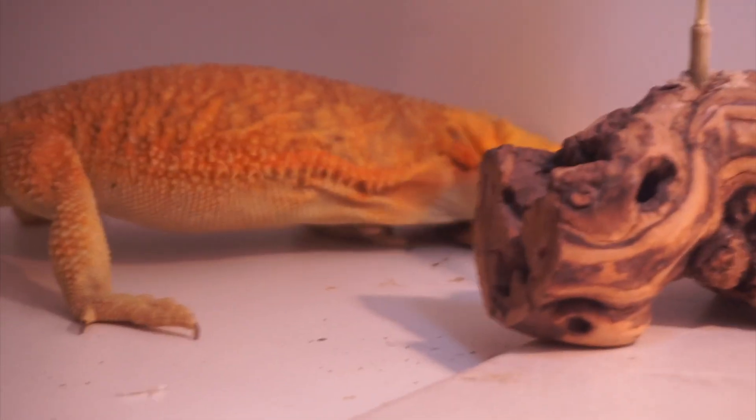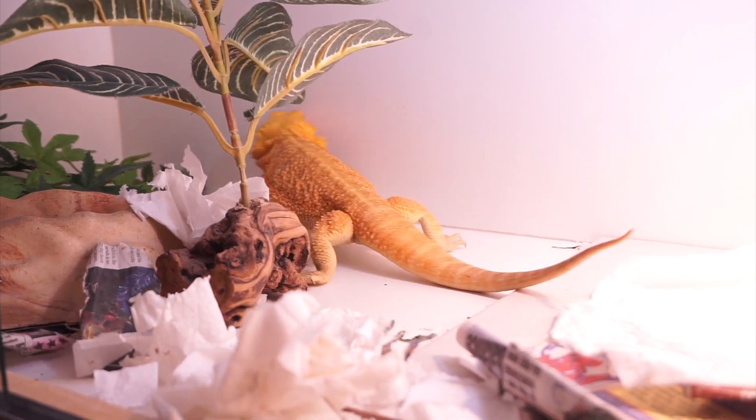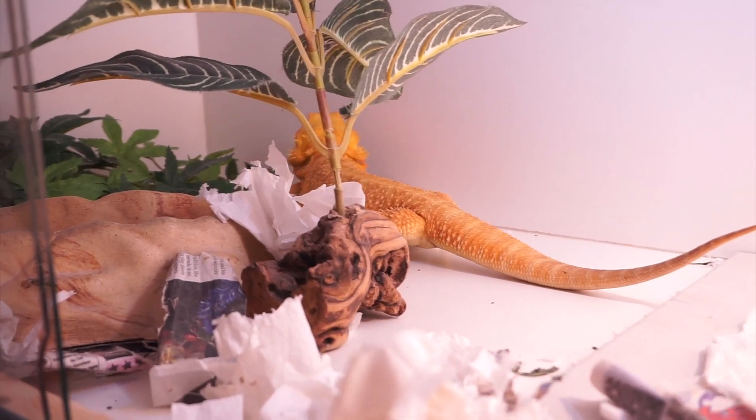The second weird behavior that you might notice your bearded dragon doing is digging in its enclosure. You might be looking at your bearded dragon and thinking there's no substrate in my enclosure, why is it digging? Well, chances are if your bearded dragon is a female then it might be developing some infertile eggs.